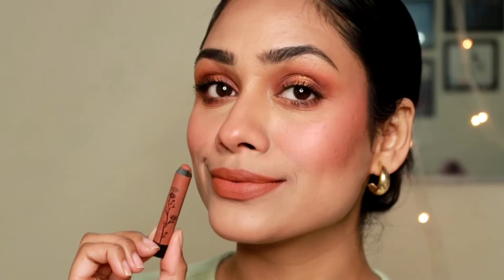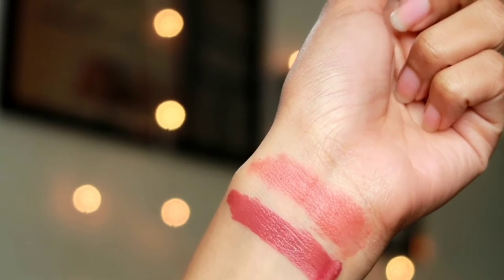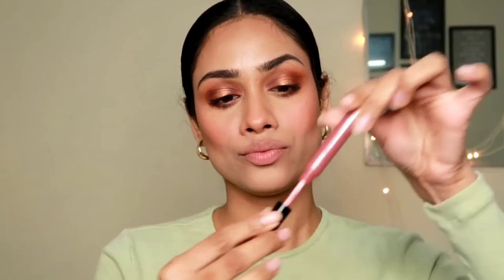The next lipstick is the Like Me Forever Matte Liquid Lip Color — it's literally almost over because I use it so much. The formula and finish are amazing; it's more like a lip tint. When you apply it the first time, it's very sheer, so you can build it up. After two to three coats, you get proper opaque pigmentation.